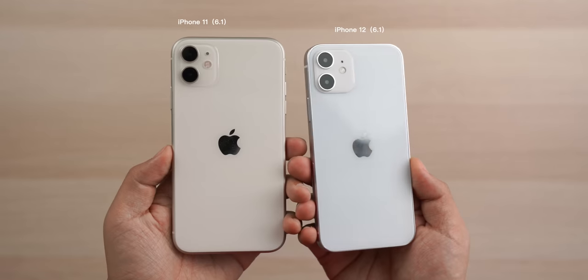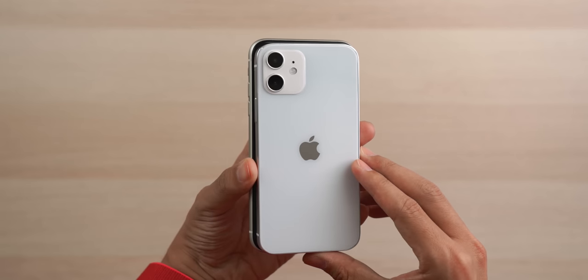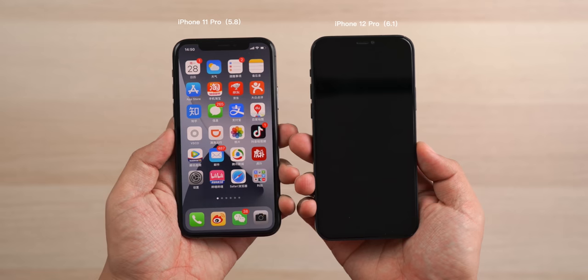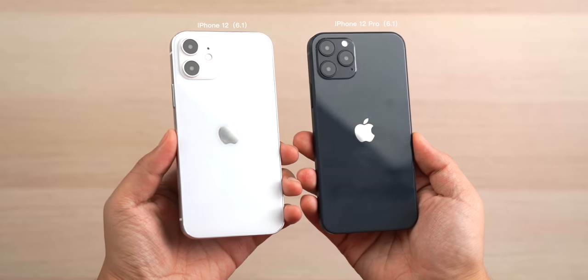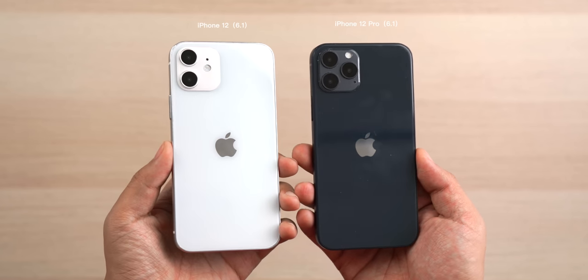Both iPhone 12 and 12 Pro have a 6.1 inch display. Because of the flat edge design, the overall size is smaller than iPhone 11. Comparing the iPhone 12 Pro with the iPhone 11 Pro, the former's display is 0.3 inches larger, but there is not much difference in overall size. That means the iPhone 12 Pro has a larger screen without changing the form factor of its predecessor. One thing worth noting: the iPhone 11 uses an LCD screen, resulting in wider bezels and a larger size.